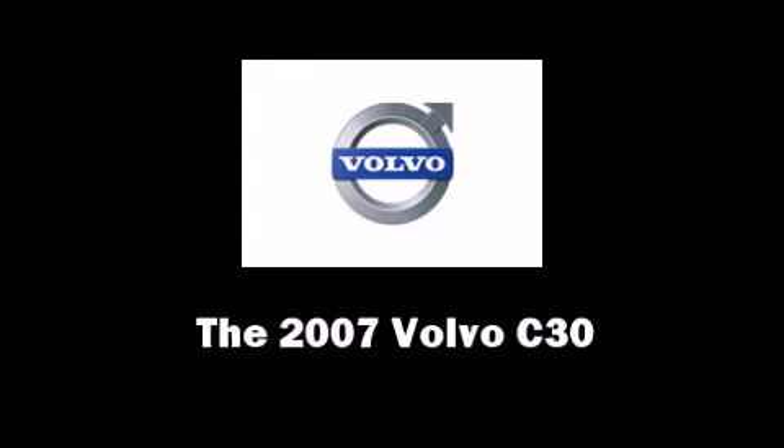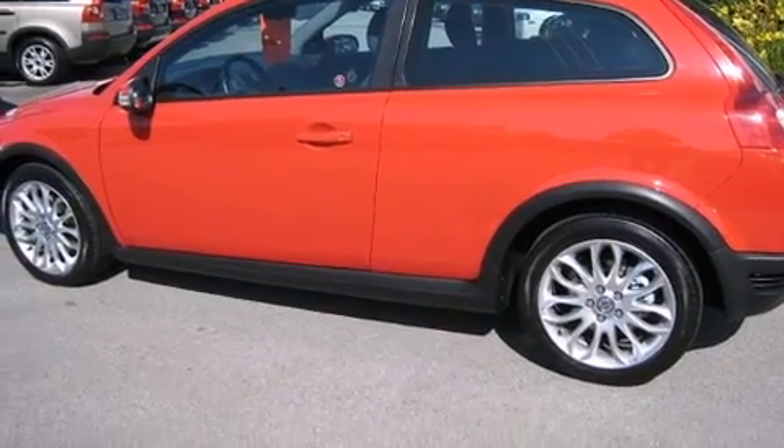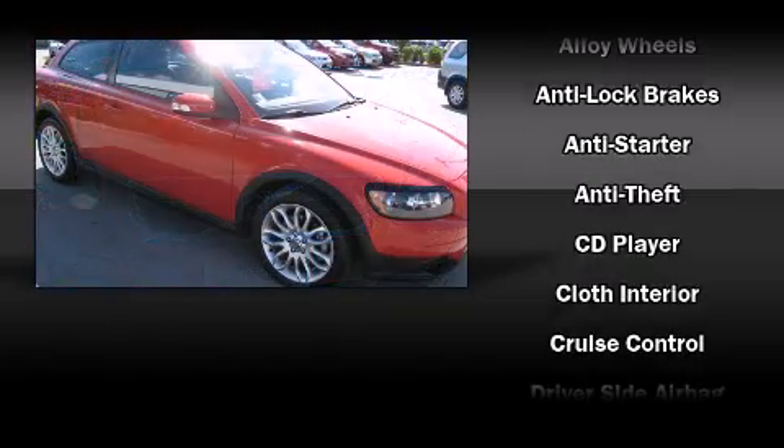You are going to love the 2007 Volvo C30. Volvo infused the interior with top shelf amenities such as heated seats, front fog lights, remote keyless entry and air conditioning.